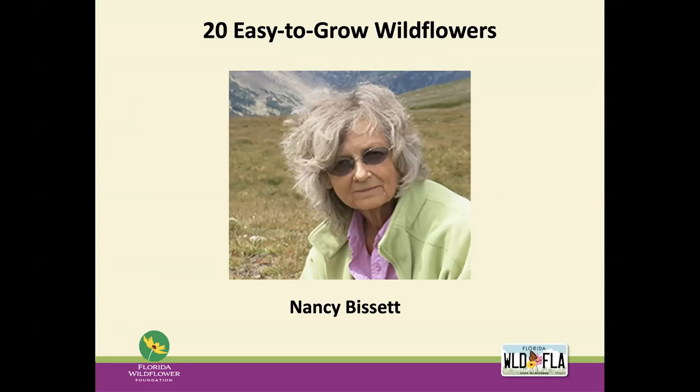It's my pleasure to introduce Nancy Bassett. Nancy is, among other things, one of our board members and she helped put together our publication, '20 Easy to Grow Wildflowers.' She is a horticulturist, restoration ecologist, and botanist with The Natives, Inc., a Davenport, Florida firm that offers consulting, educational restoration, landscape architecture, and a native nursery. As the developer of the nursery,